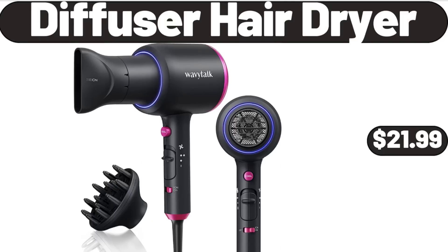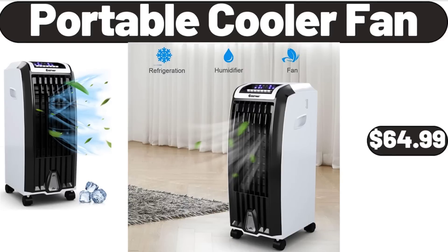Diffuser hair dryer, $21.99. Portable cooler fan, $64.99.